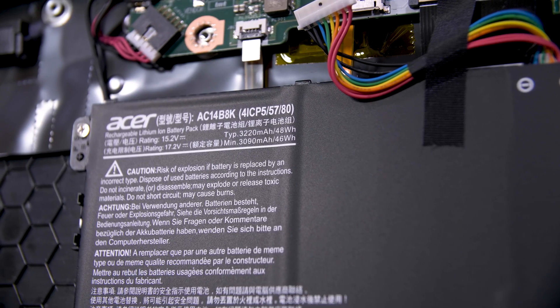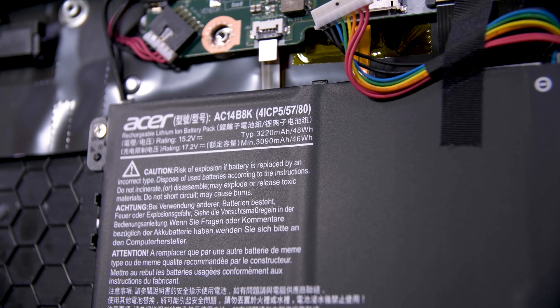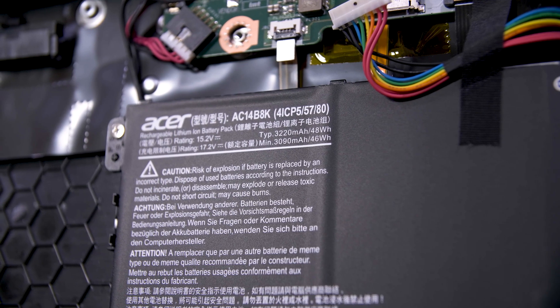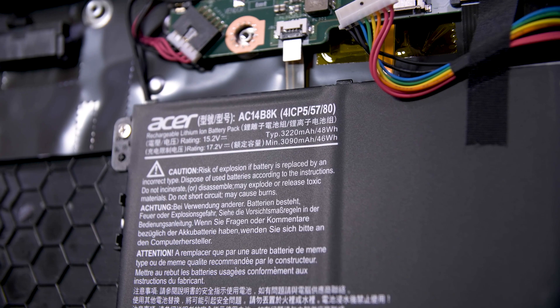The only other thing worth noting is that, at least on this unit, the battery is fully dead — if I unplugged the power cord, the thing would shut off, which isn't ideal. Although there is actually more of a chance that you can find a replacement 46Wh battery for this thing, as it's still relatively recent in the grand scheme of things compared to the other machines I've been checking out.